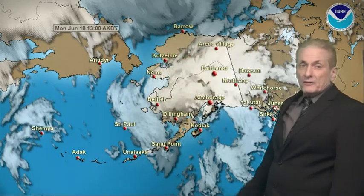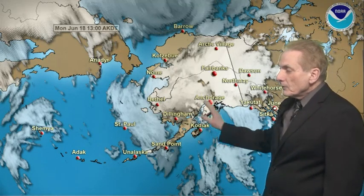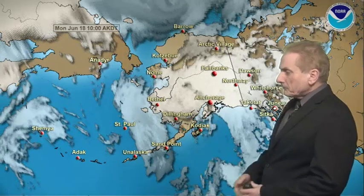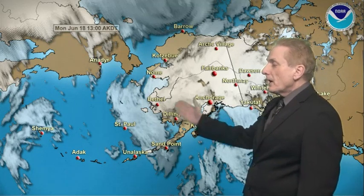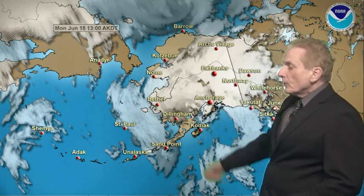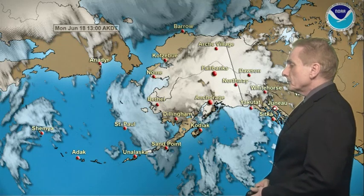Still an area of pretty good rainfall today through this afternoon over toward Cordova, where they picked up another inch and a half during the day. Back to the west, the flow coming around with the low produced half an inch of rain at Iliamna. And some rainfall amounts of a tenth to about three or four tenths of an inch fell across the southwest interior, pushing northward. Nikolai and McGrath, for example, had a third of an inch of precipitation.